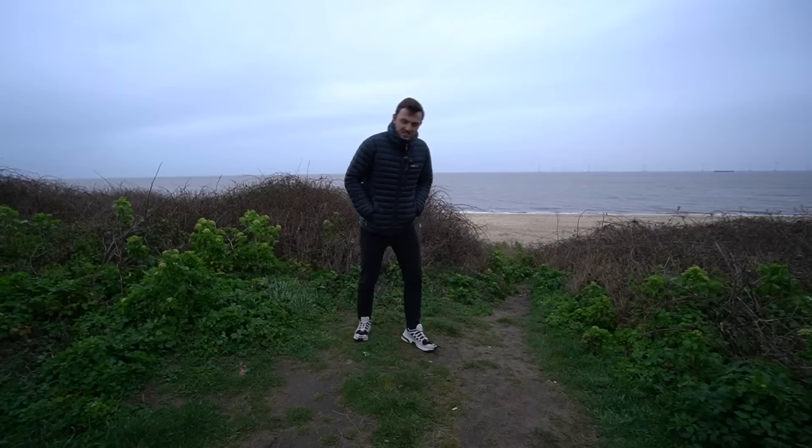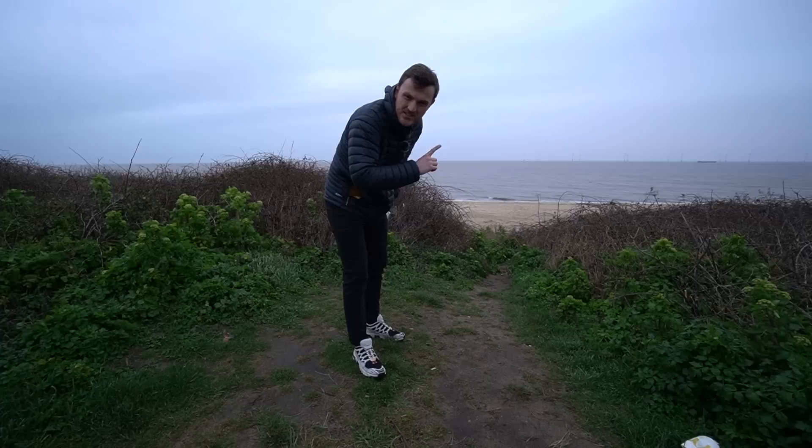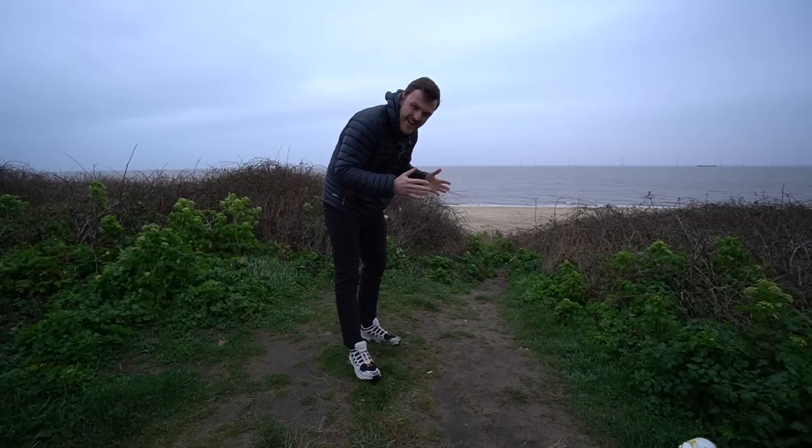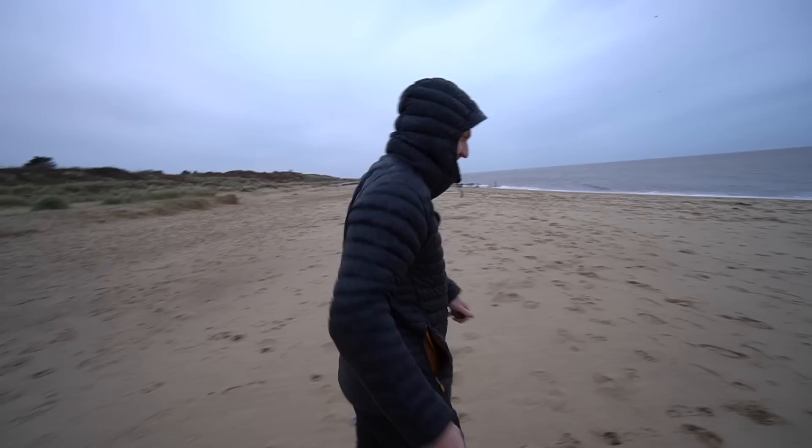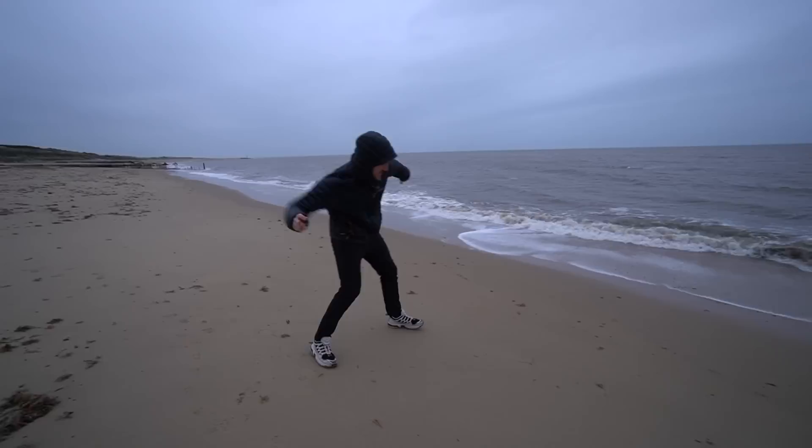We thought it would be rude not to go for an evening beach stroll, considering we're literally parked up less than 100 meters away from this glorious UK beach. It is absolutely disgusting out here - the wind is howling, the rain is coming. If anyone's thinking of relocating to England, I wouldn't. As you can see, it's absolutely heaving with people - so busy we can barely find a spot. We're going to do a bit of rock skimming. To be fair, this would be an unbelievable beach if the weather was out. But it's not.